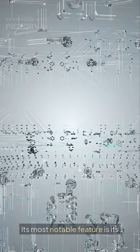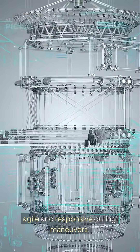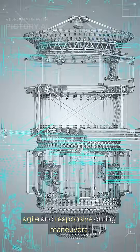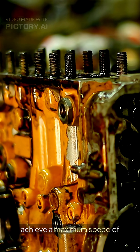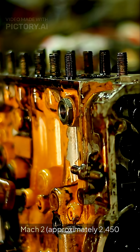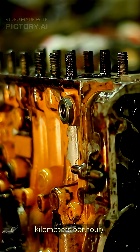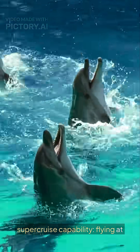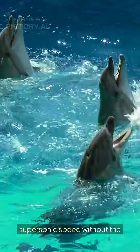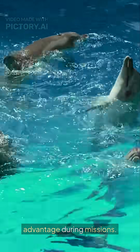Its most notable feature is its delta wing with canards design, which makes it extraordinarily agile and responsive during maneuvers. Powered by two Eurojet EJ-200 engines, the Typhoon can achieve a maximum speed of Mach 2, approximately 2,450 km per hour. A key performance feature is its supercruise capability, flying at supersonic speed without the fuel-guzzling use of the afterburner, offering a tactical advantage during missions.